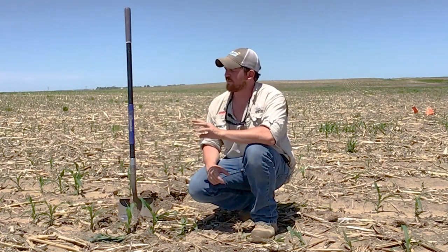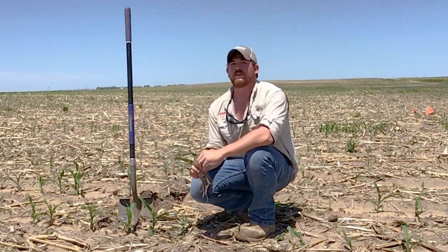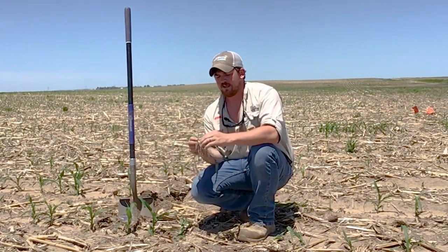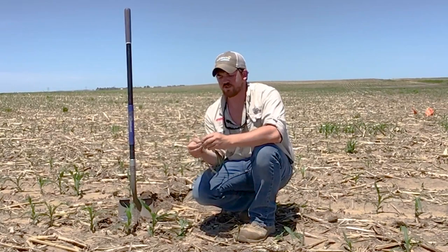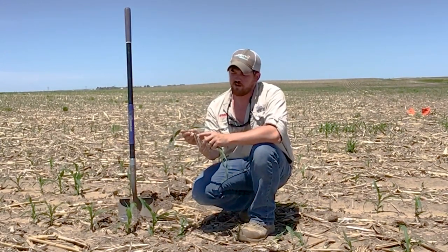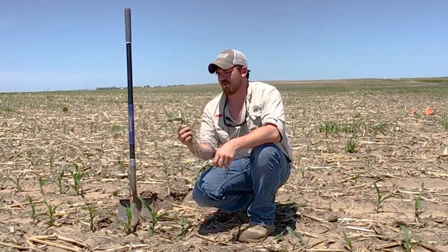While we still have a lot of Pythium issues in this non-treated check, the Ethos-treated plots look much better. With some of these plants I dug just a little bit ago — it's warm today so these are already starting to wilt — even on the plants in the non-treated check that don't exhibit true symptoms, when I dug this, it was a relatively healthy looking plant, but you can see by the thickness of the stalk, the crown, a little bit of necrosis here along the mesocotyl. You just don't see that with a healthier plant dug from the Ethos XB side. That mesocotyl is very healthy. We were able to push that shoot up through the ground very efficiently, and the stalk thickness should translate to a much better yield later in the year.